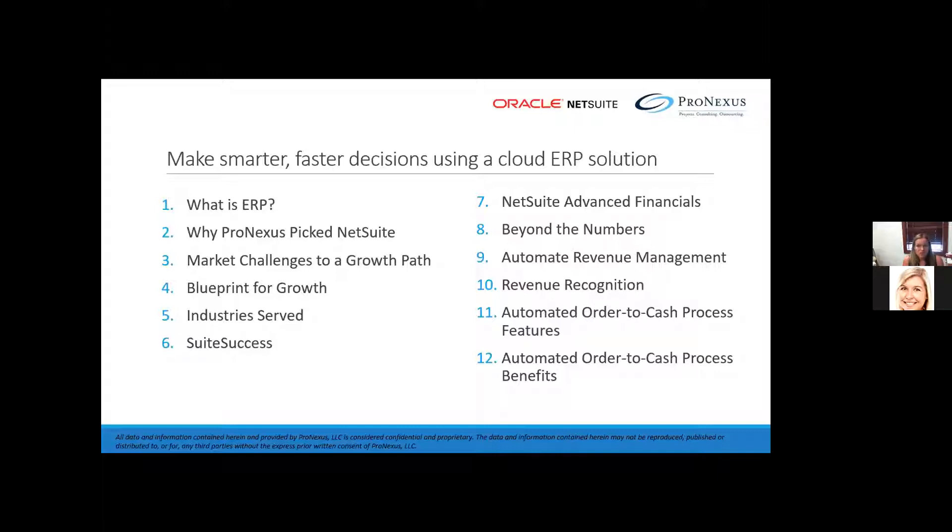If you need us to, we would be happy to do an online demo for you. So if you have questions or you'd like something more tailored to your business, we definitely can do that and have a discussion. We'd love to have the opportunity.